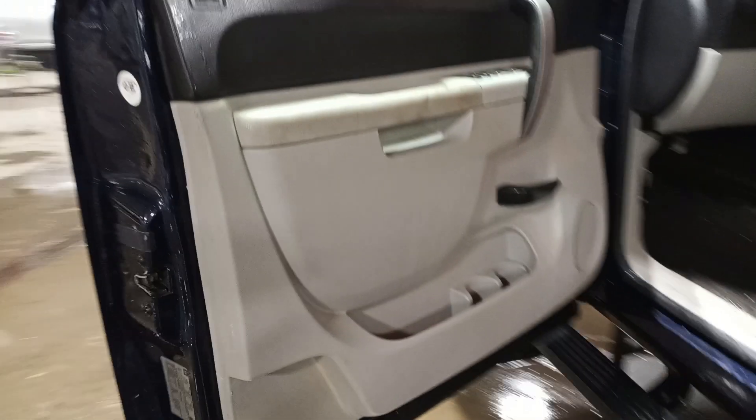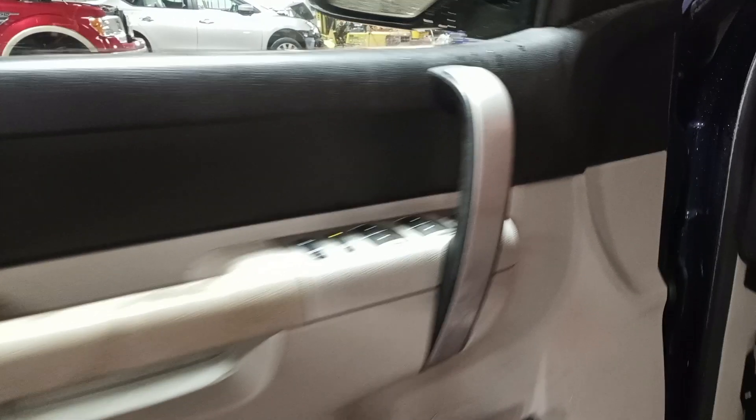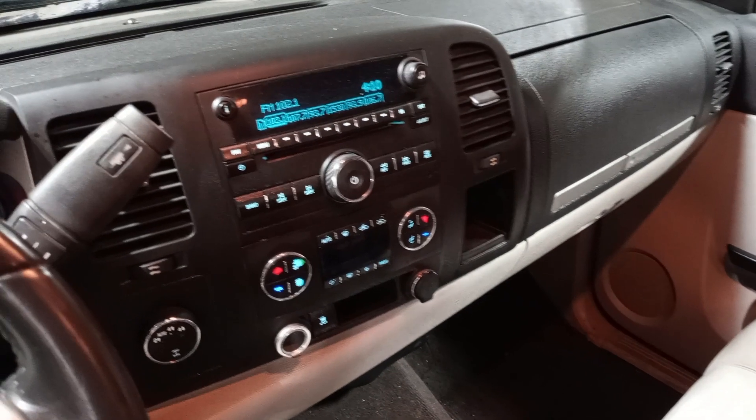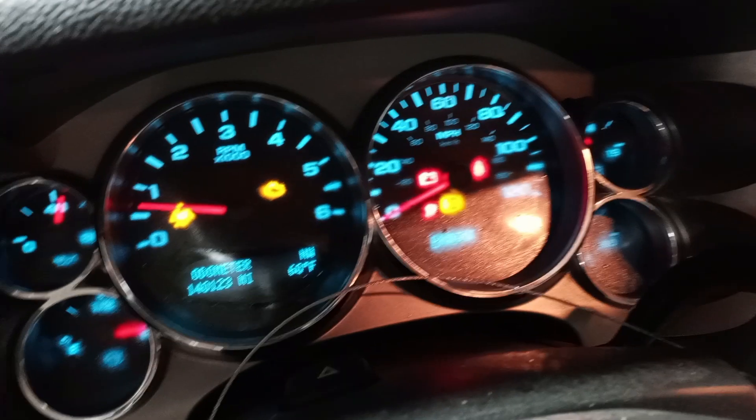Black and gray interior. Other seats, power driver seat. There's the miles.